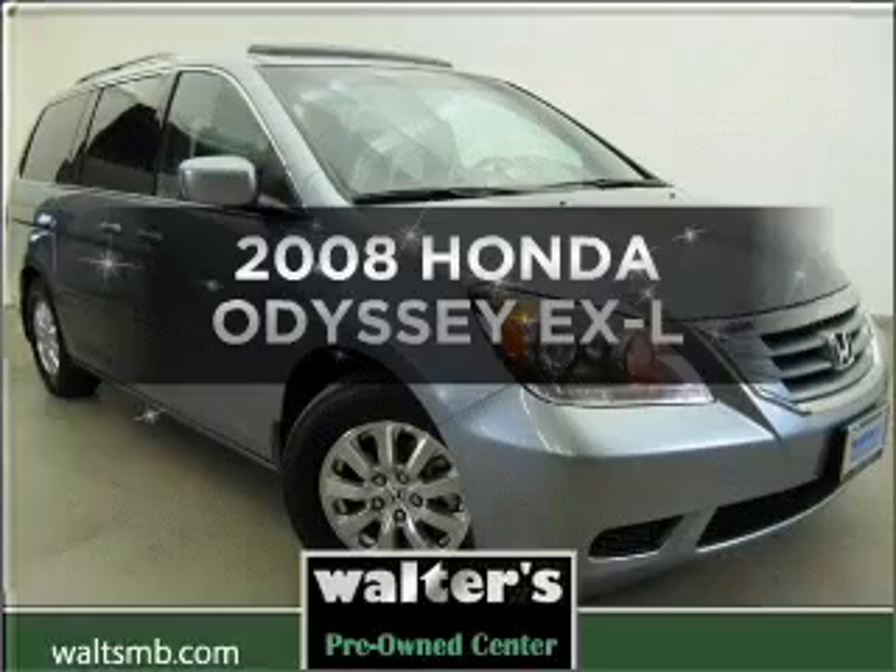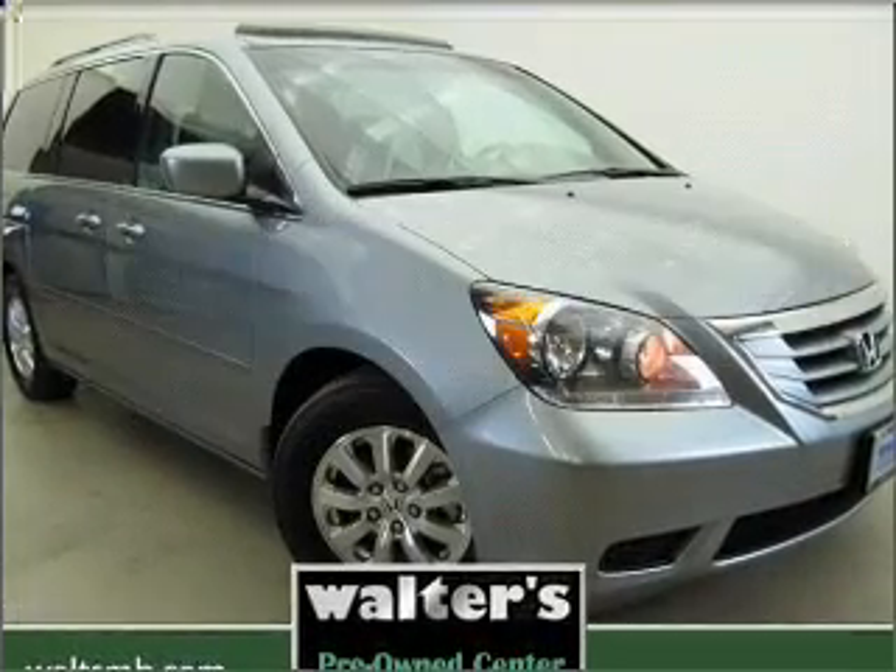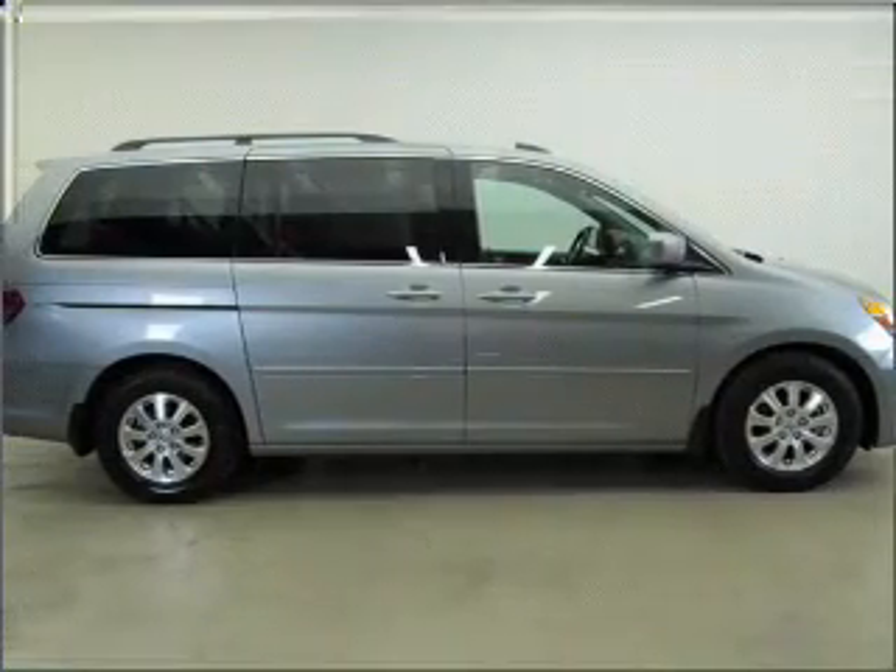Get noticed in this 2008 Honda Odyssey. Everything you need under one roof with this great vehicle.